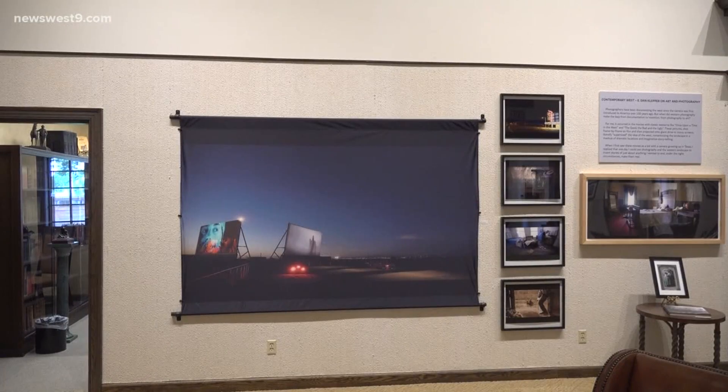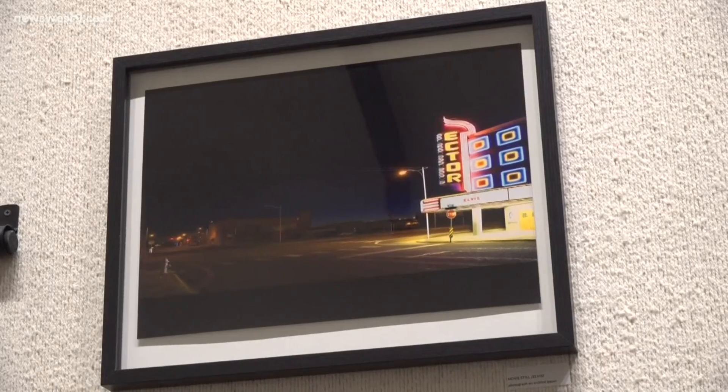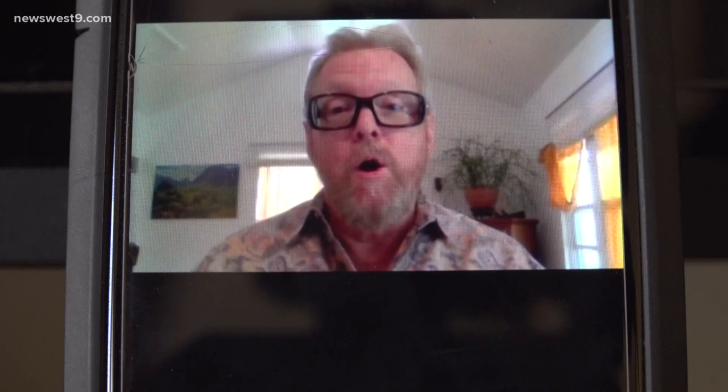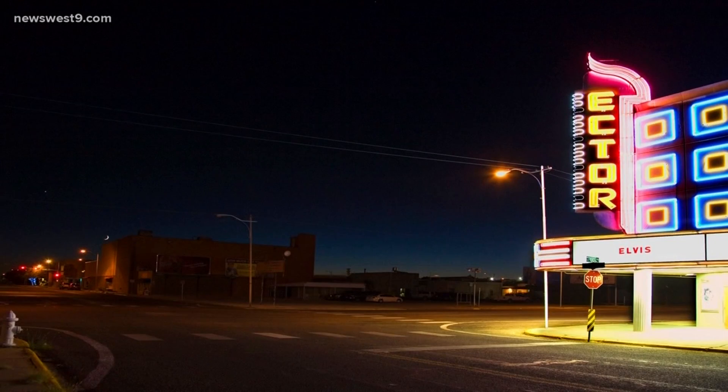Some of these Western realities captured are in our own backyard. The drive-in movies are actually the Big Sky Drive-In in Midland, or this West Texas gem, the Actor Theater. It was just like this wow moment when I looked at that — I thought, you know, when Elvis was really touring at the time, this is probably exactly what the street corner looked like.